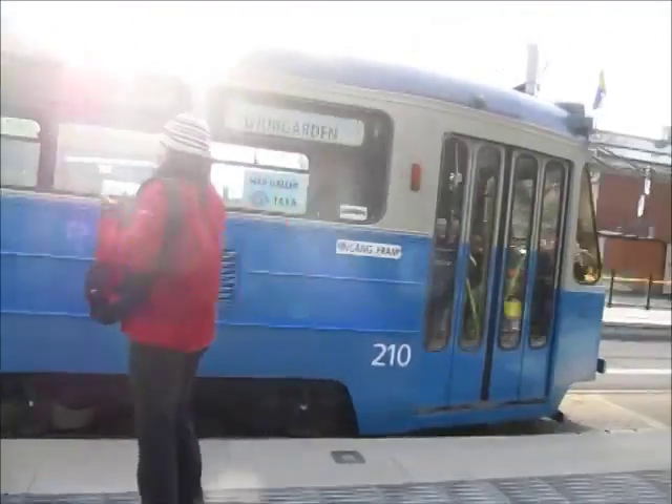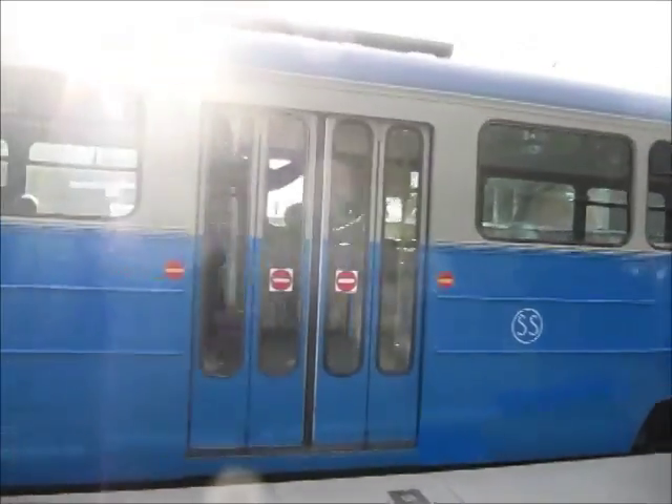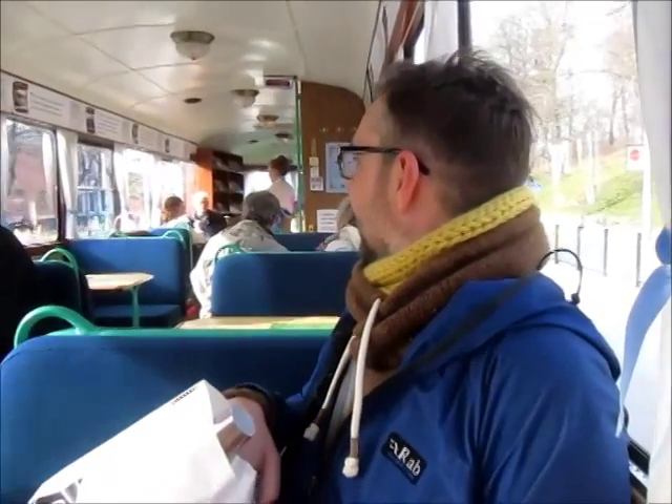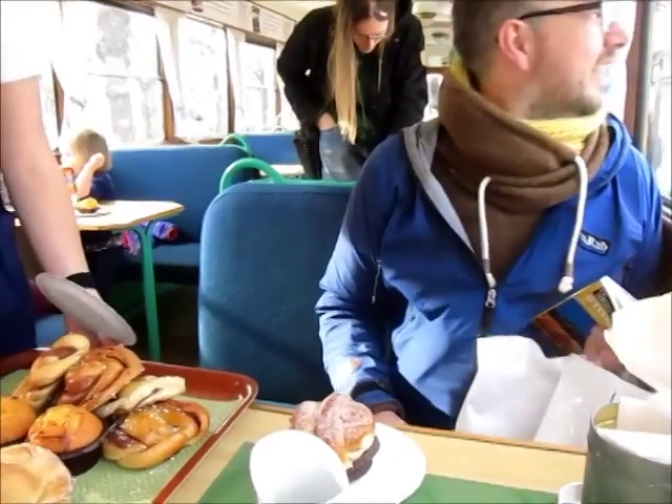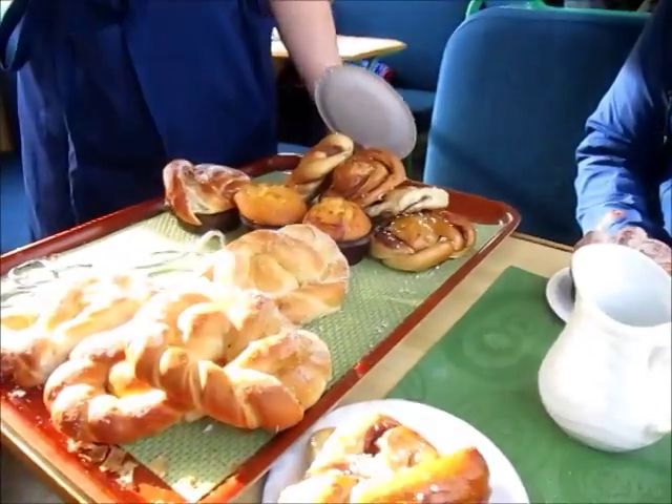Groovy old trams. I have no idea where it's going, but we're going to get on it. This tram has a cafe on it. I'm very excited. Buy tickets for this? Yes, you buy tickets here.